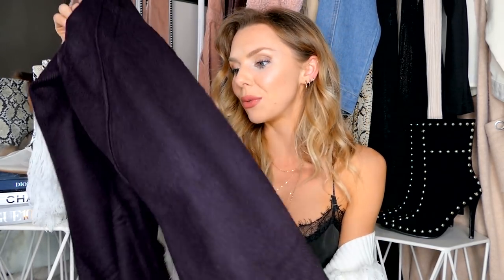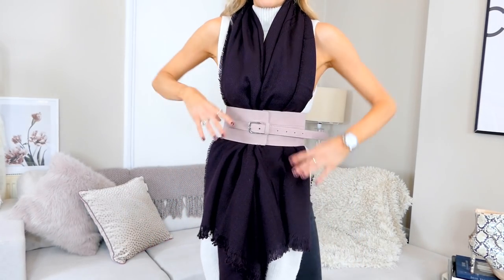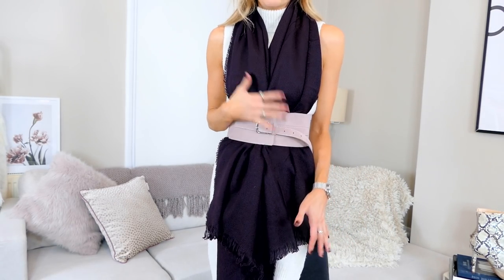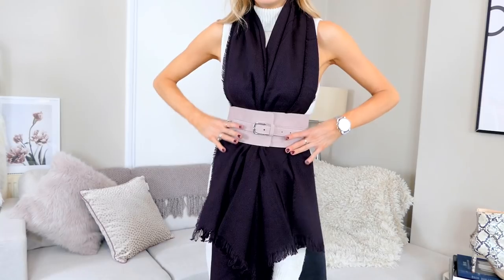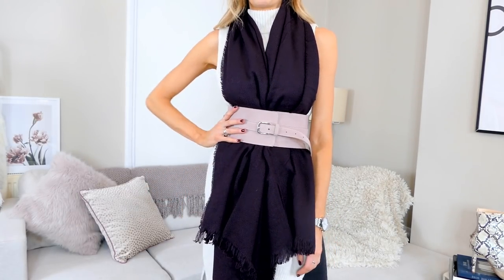You guys know my obsession with scarves. Primark had a load in, and this purpley-maroon colour I thought would work really nicely with the trench coat. I know in one of my last videos my scarf tutorial cut off, so maybe I'll try this a few different ways so you can see how to style them. Here I've popped the scarf on with a wide waist belt — get your wide waist belts, they are so in at the moment. Scarf video definitely coming soon!